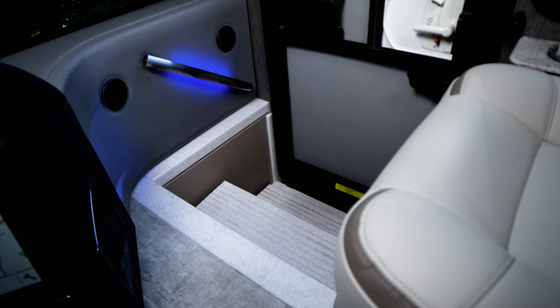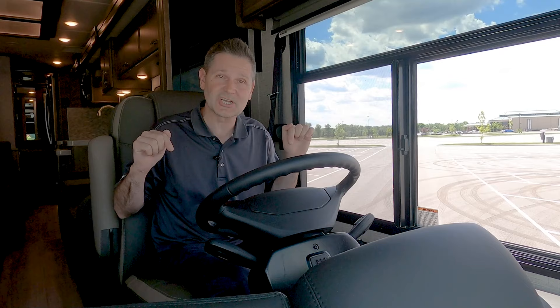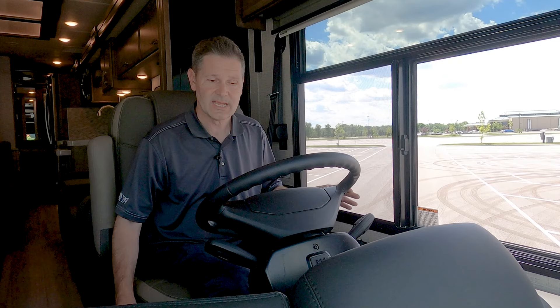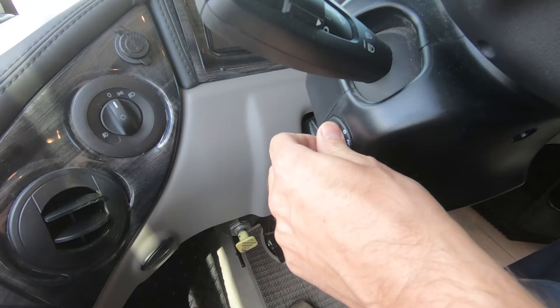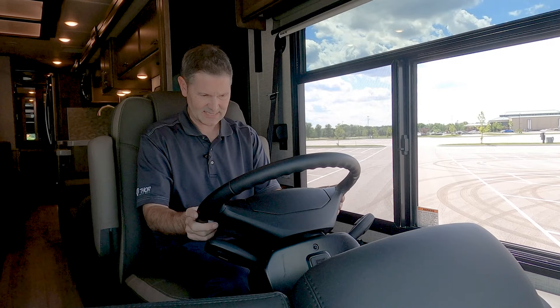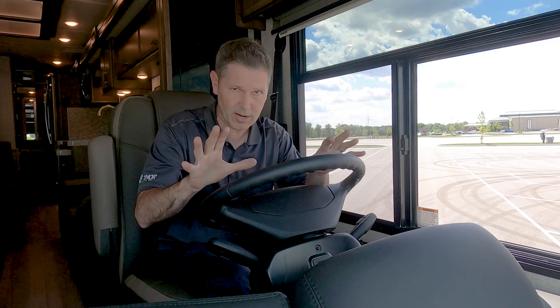Now we're going to put up this electric step cover and get this Tuscany out on the open road. Before we hit the road, let's go over some of the features and functions and adjust our seat. You can adjust your seat exactly how you want it — they have power adjustments, power pedals, and a knob on the steering wheel to get those exactly where you want them. Once your pedals are set, the steering wheel telescopes and tilts so you have the perfect position for the long journey ahead.